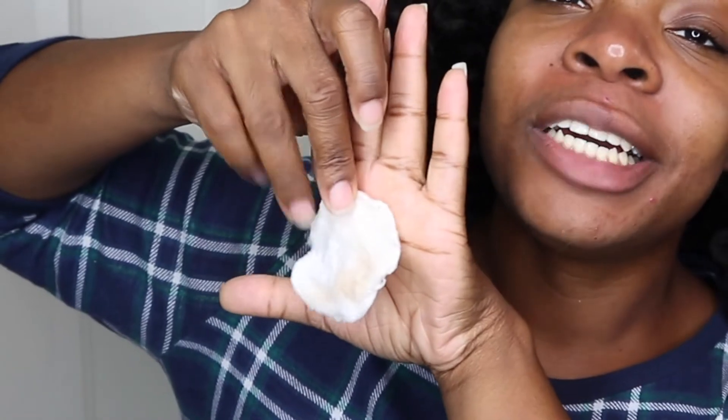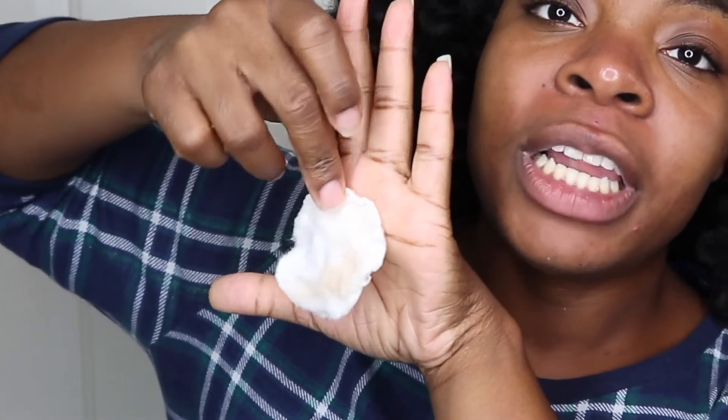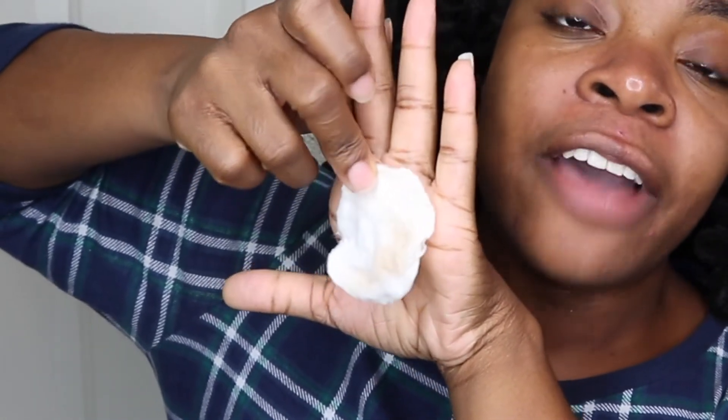The toner actually got some leftover makeup that was still there after my face wash — not a lot at all. So as you can see, my skin is now nice and glowing. It is radiant — melanin popping for us, by us. I am loving it.